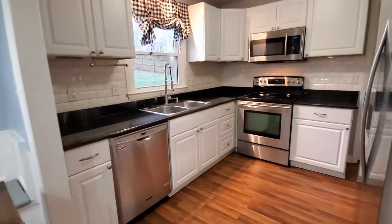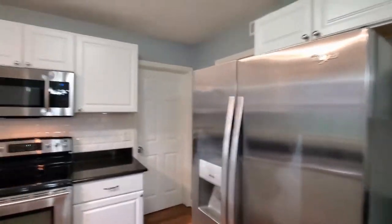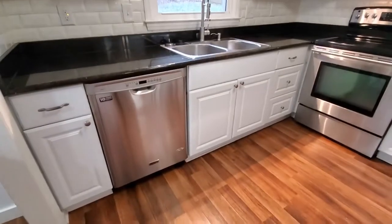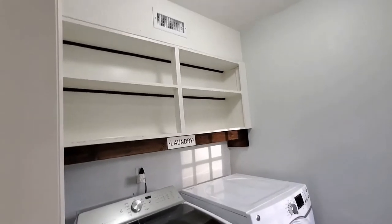Further into the kitchen area, you'll notice stainless steel appliances and a lot of cabinet space. Here's your laundry area, complete with washer and dryer provided, and storage above.